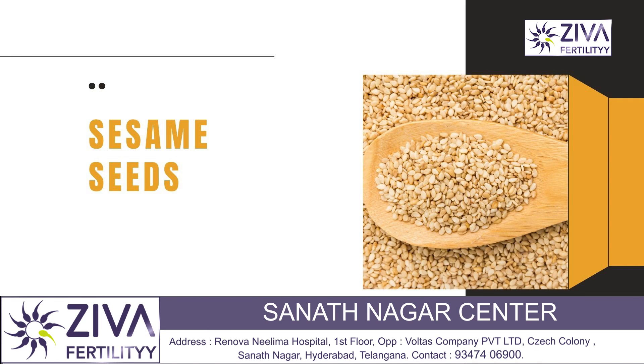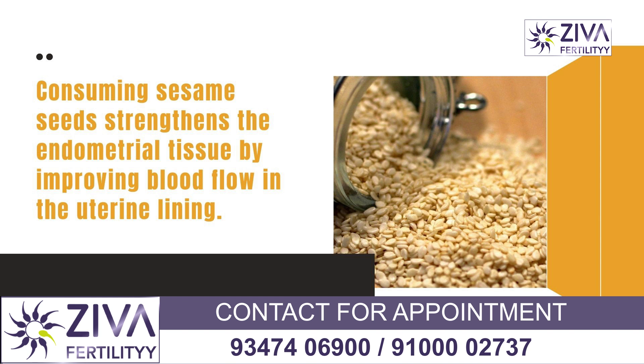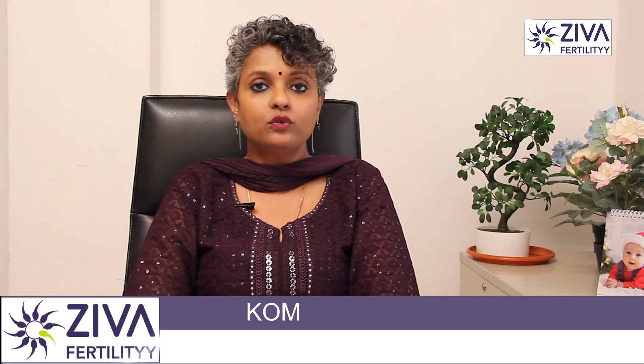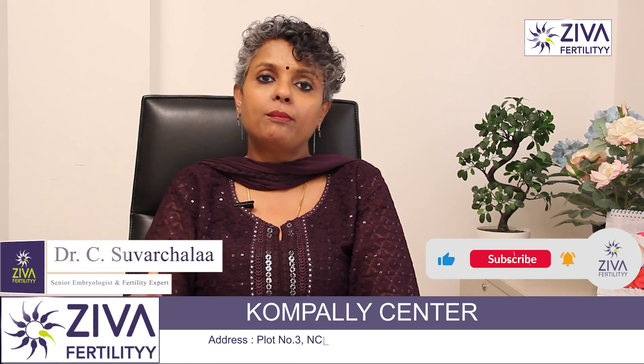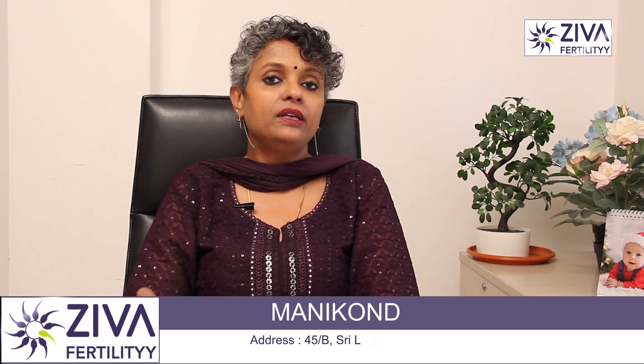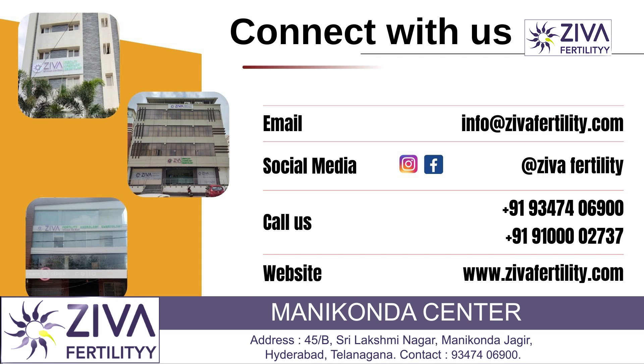The last is sesame seeds, or til as we know it. It is known for its vitamin E content and will definitely improve your endometrial thickness. Vitamin E results in better blood flow in the uterine lining which will strengthen the tissue as well. You can include this in your food by adding a mixture or a powder, or even make ladoos out of it — these are very commonly available Indian food items you should include in your everyday consumption.